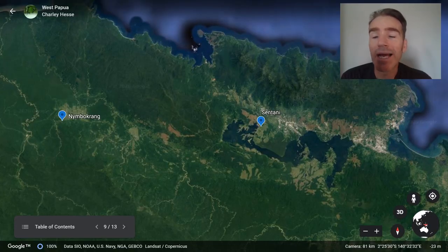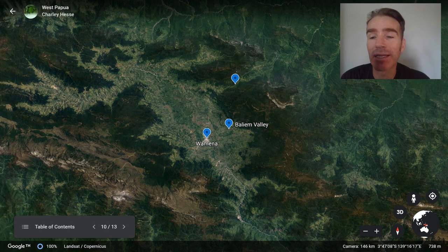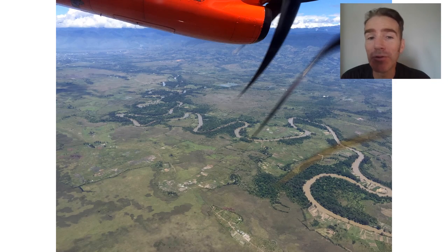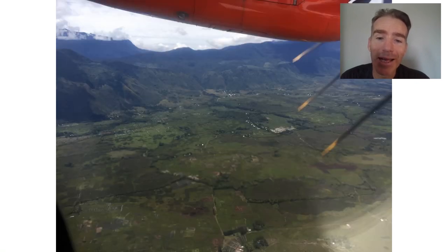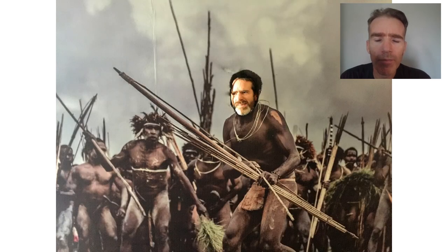From Sentani we fly up to Wamena in the Baliem Valley, beneath the Snow Mountains, for the last part of the main tour. We got really nice aerial views of the valley on the way in — a big plain with mountains rising on the side. This area was totally isolated — almost all access was by plane — and it's a real stronghold of Papuan culture with many different tribes. Traditionally the men would walk around almost naked with just a gourd to maintain their modesty.